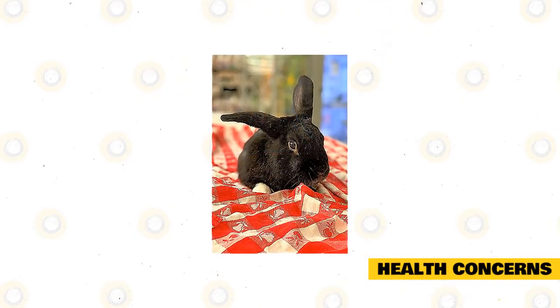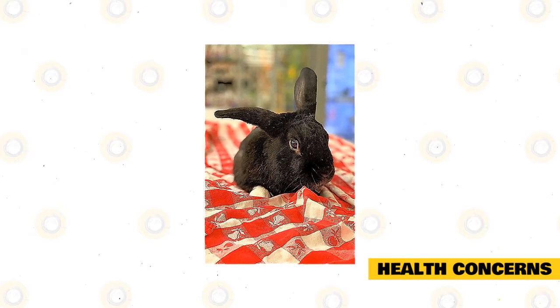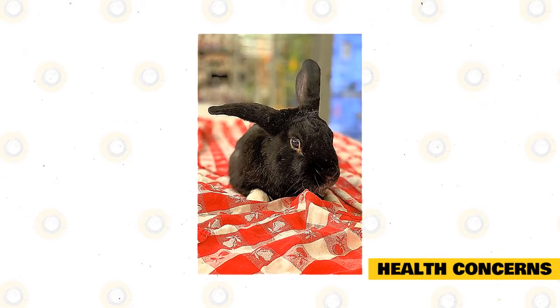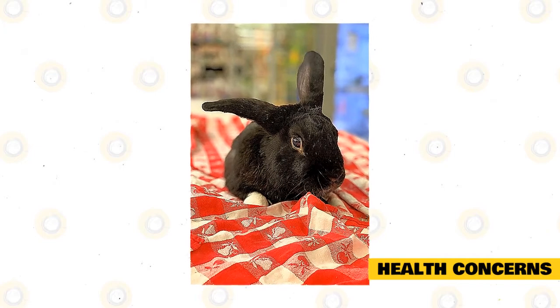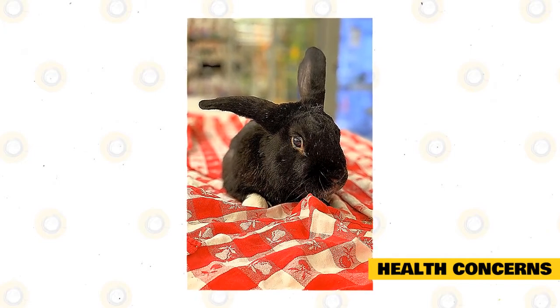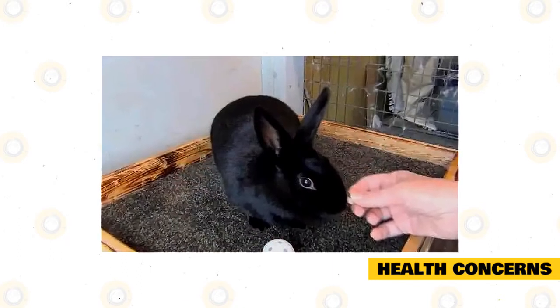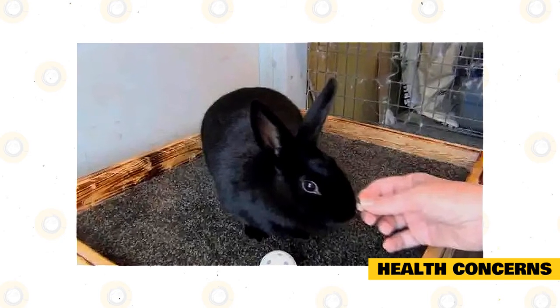A Havana rabbit is a healthy domestic rabbit breed and is not affected by any specific disease. The most common conditions are pests such as mites, ticks, and fleas, which may be found in your garden or inside its outdoor enclosure. This breed is not immune to common rabbit diseases, which is why you must monitor your rabbit's health and temperament.